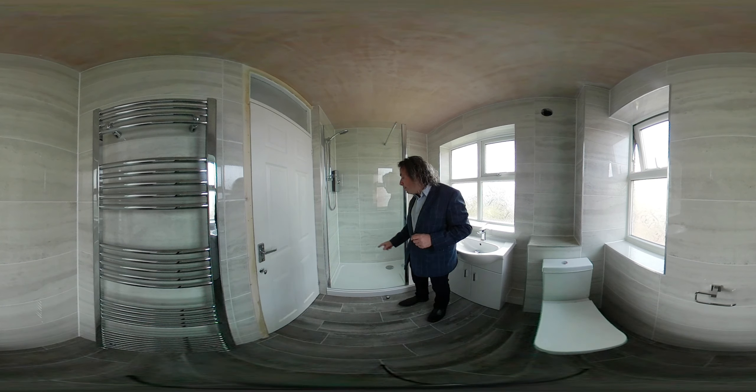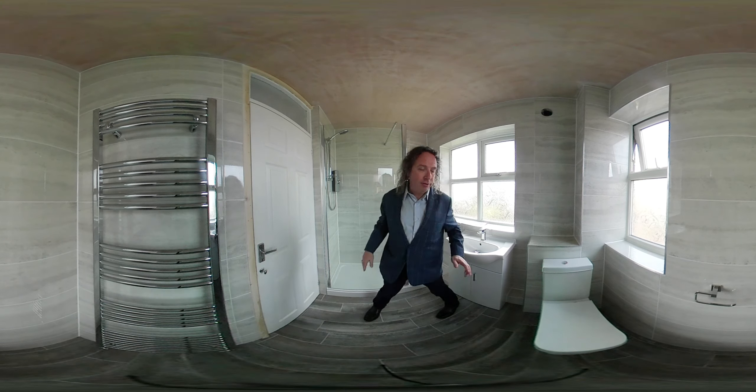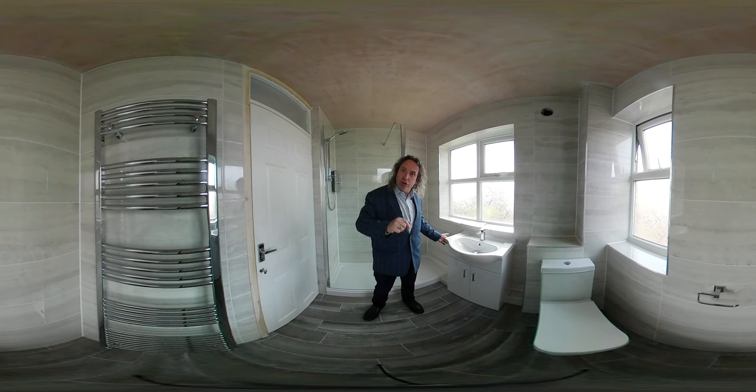We've put in a walk-in shower tray, 1 meter 60 by 70 centimeters. We've got the shower panel and the return panel. The return panel is to keep the water away from the vanity basin, to stop it getting damaged with water from the shower.